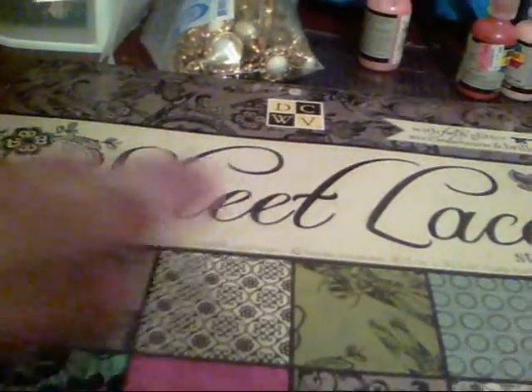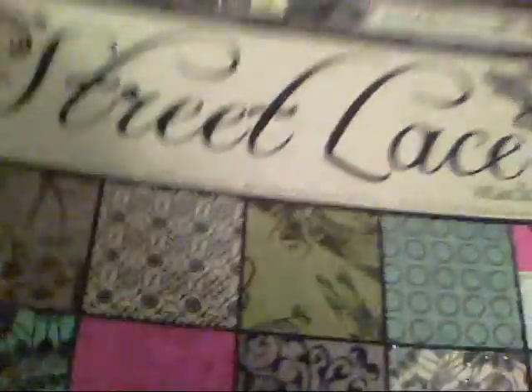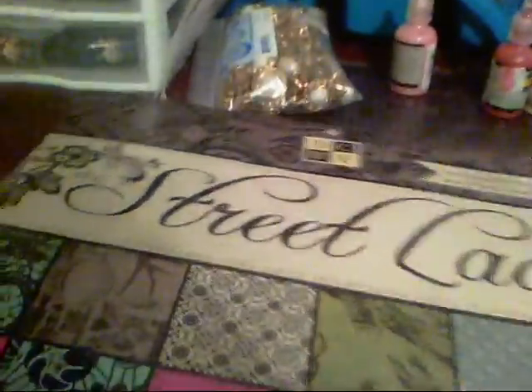They also had their paper stacks on sale — regularly $19.99, on sale for $11.99. I got this one, 'Street Lace' by DCWV. I've been debating whether to get it because I've gotten so many paper stacks already, but it's got some really pretty papers. You can never have too many paper stacks, I guess.